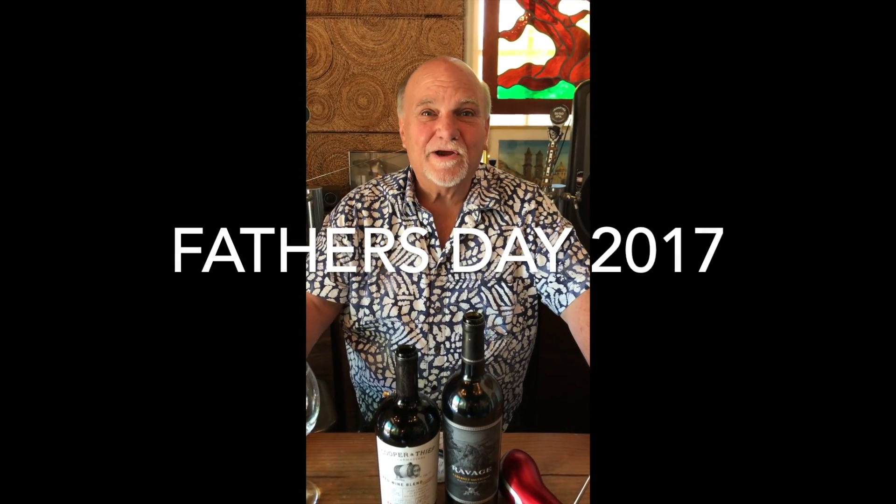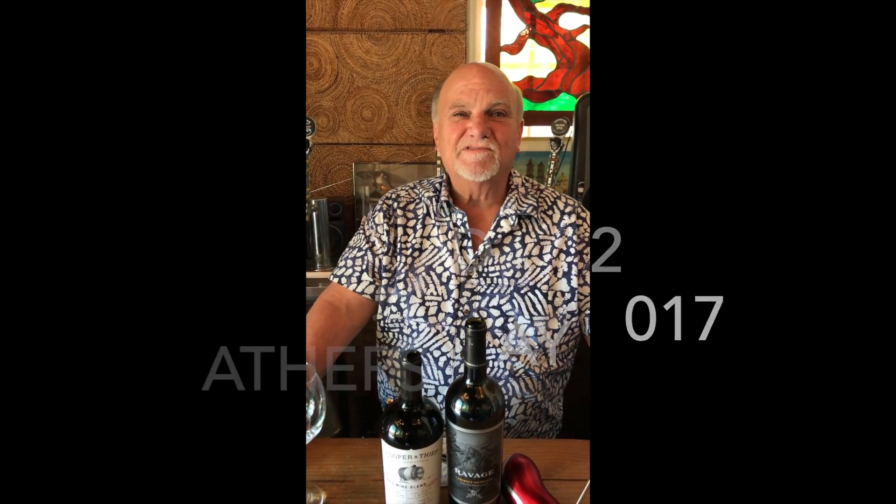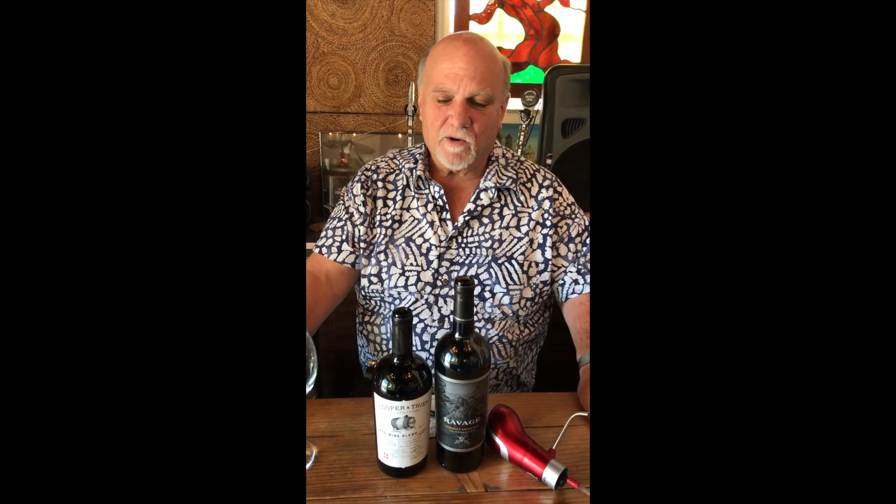Hi, I'm Tom Plant and we are here at the Temecula Valley Cheese Company, which also happens to be the home of Sassy Mama's Mustards. I want to let you know that Father's Day is this Saturday and I've got three different gift ideas for you — a couple of them are wines and one is an aerator. It's actually called the Weirator and I'll show you how it works in just a moment.